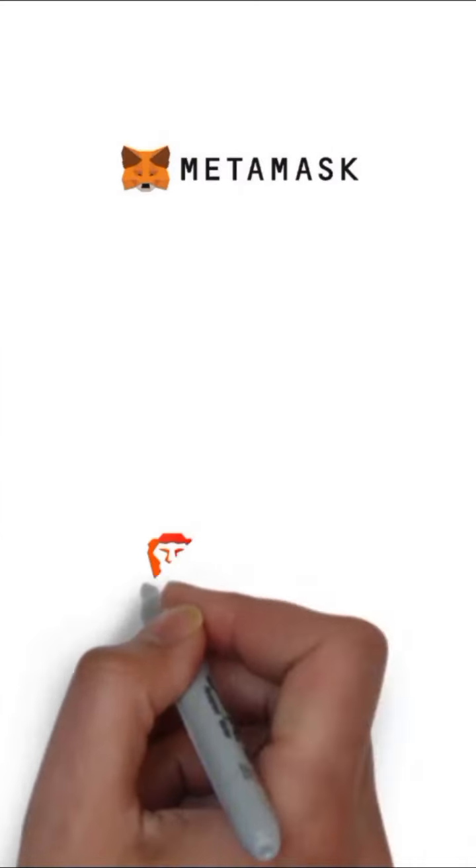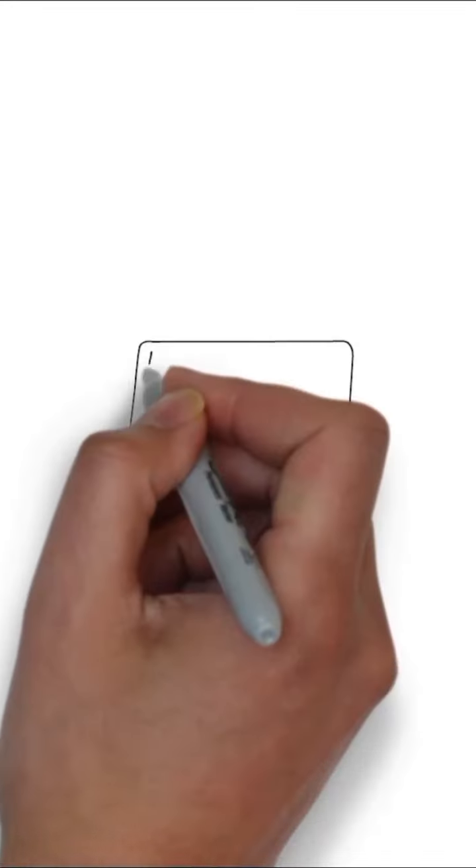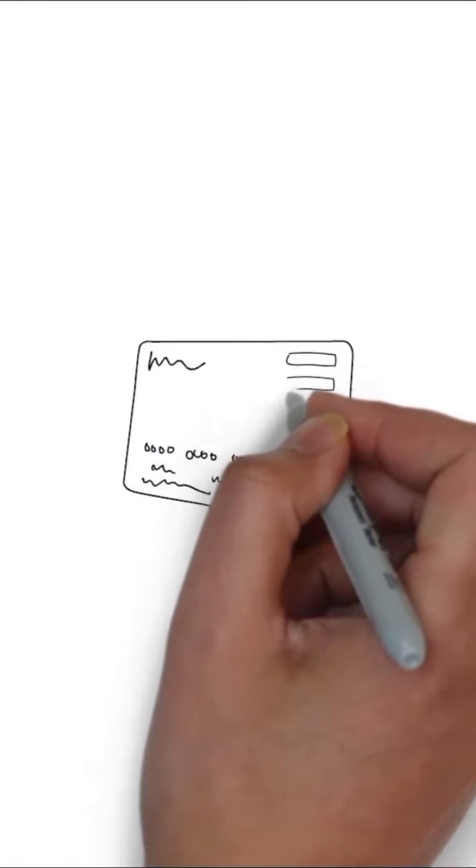you need to have a crypto wallet, such as MetaMask, Brave, Coinbase Wallet, Trust Wallet, or Binance Chain Wallet, and then you can buy crypto with your credit or debit card.